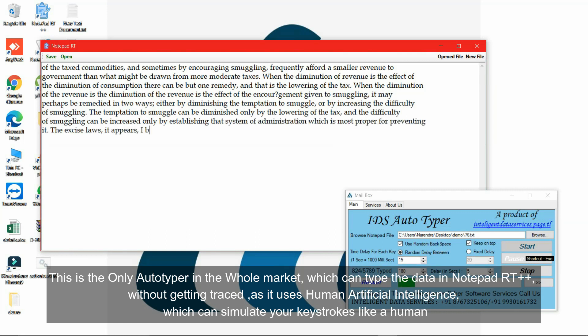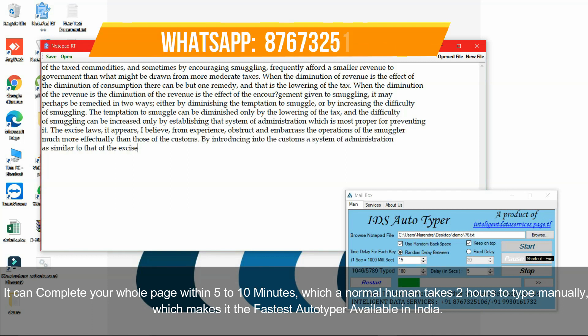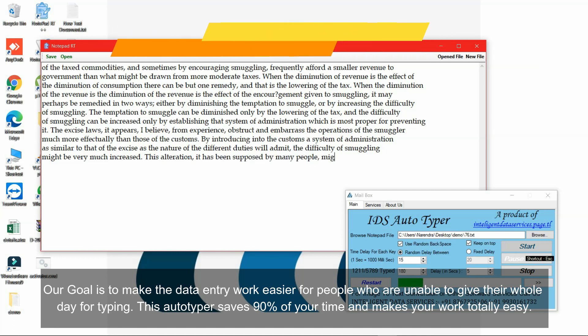It can complete your whole page within five to ten minutes, which a normal human takes two hours to type manually, making it the fastest autotyper available in India. Our goal is to make the data entry work easier for people who are unable to give their whole day for typing.